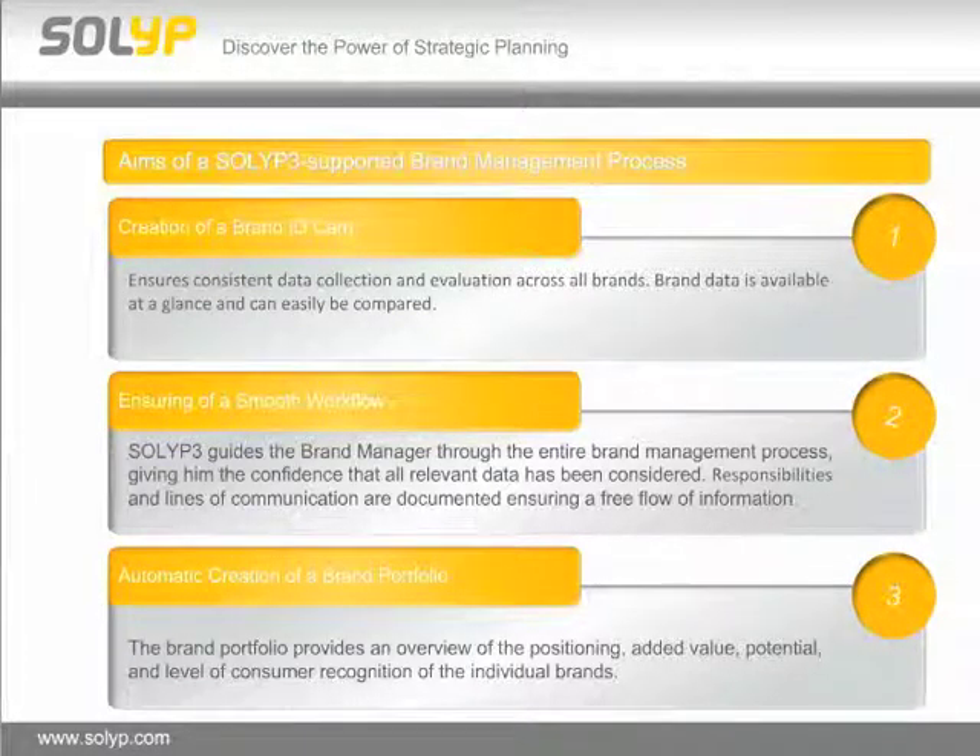If we take a look at the aims of a SOLID 3-supported brand management process, we have three important aims. First, the creation of a so-called brand ID card. Second, ensuring a smooth workflow while managing more than 300 brands. And third — and I think the most important point for the customer as well — creating automatically a brand portfolio which uses all the information collected by the brand ID card and the digital questionnaires.